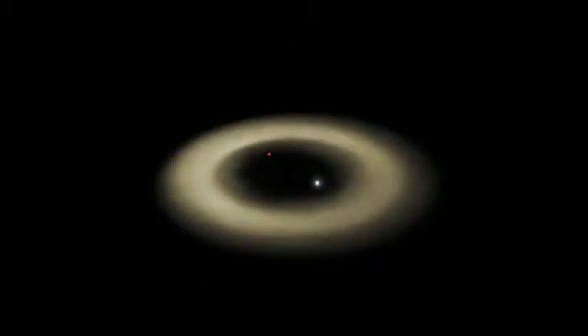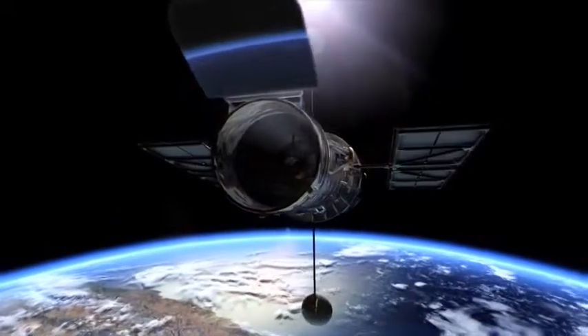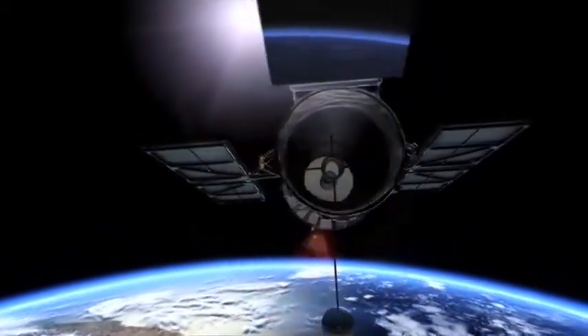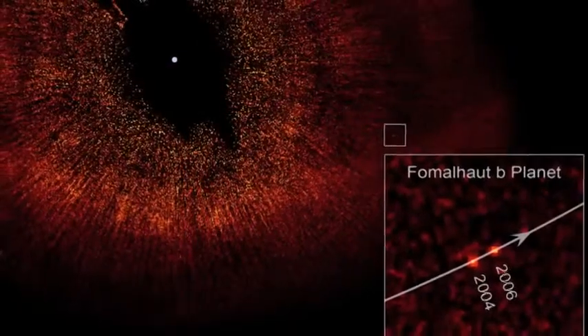With a coronagraph in place to block the star's light, Hubble zeroed in on the ring. Right there in the data, it turns out, was a bump — perhaps a planet. Hubble photographed this planet a second time two years later, when it had progressed in its orbit.